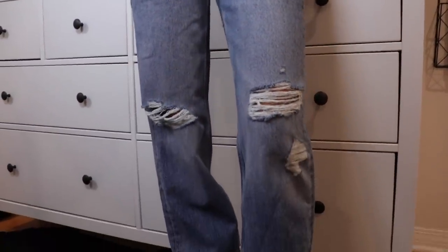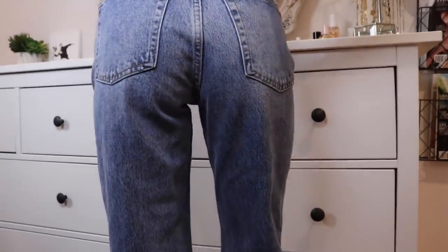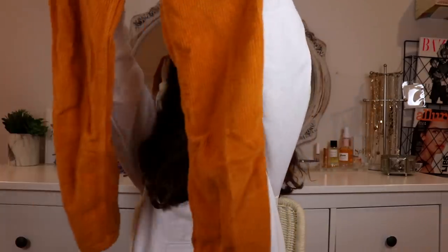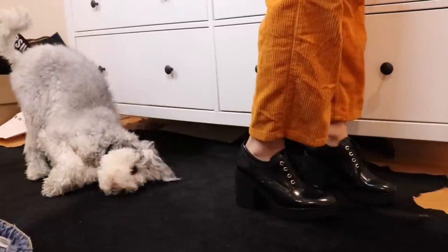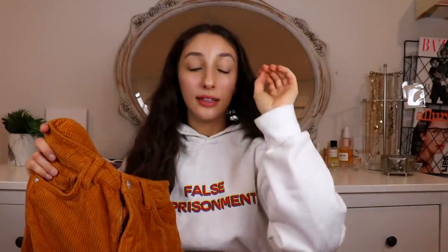Next up I got these jeans — just blue jeans with slight rips on the knees. I really like the wash because they're not too dark and not too light, and I like the cut on the bottom — not too tight or too loose. Then the third highlight of the haul: mustard colored corduroy pants, kind of loose fitting but fitted at the top so they don't look big. They fit perfectly on the waist and down the leg — just perfect.